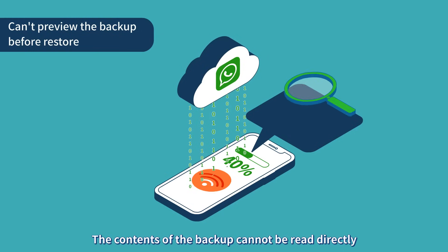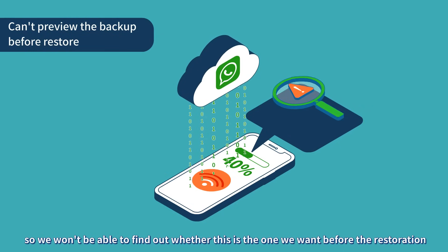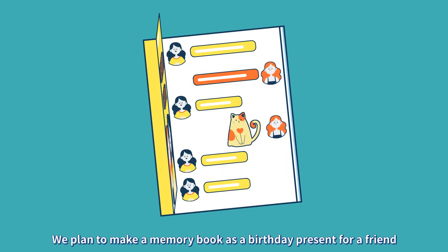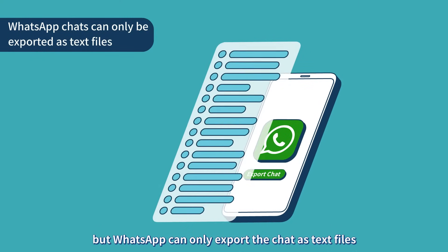The contents of the backup cannot be read directly, so we won't be able to find out whether this is the one we want before the restoration. We plan to make a memory book as a birthday present for a friend, but WhatsApp can only export the chat as text files.